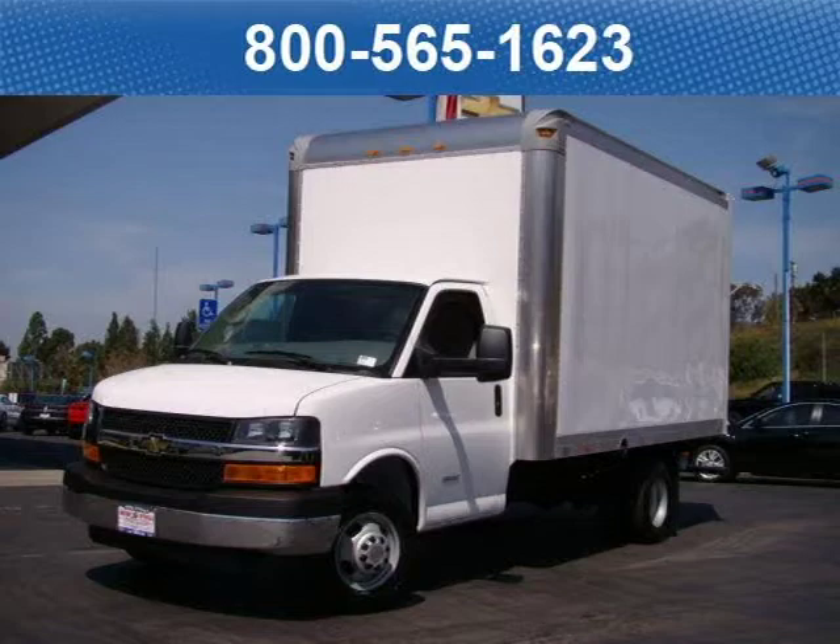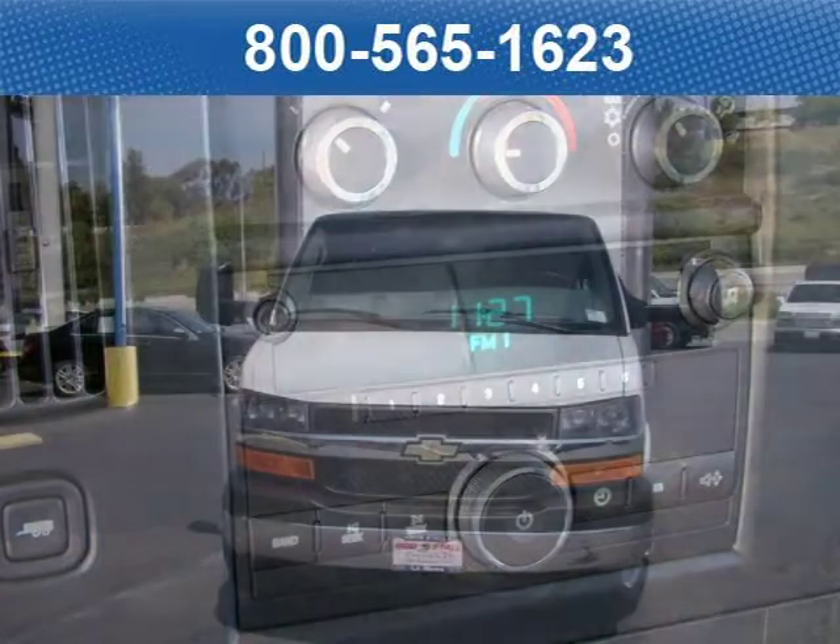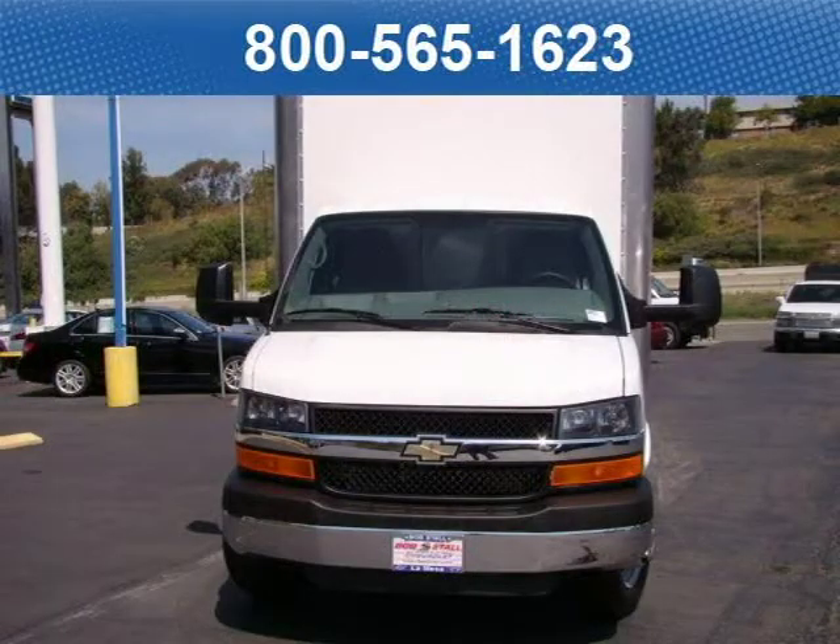This 2011 Chevrolet Express cutaway coupe is located in La Mesa, California and has zero miles on it. This coupe has a beautiful summit white exterior paint color which is complemented by a cloth, medium dark pewter interior color.